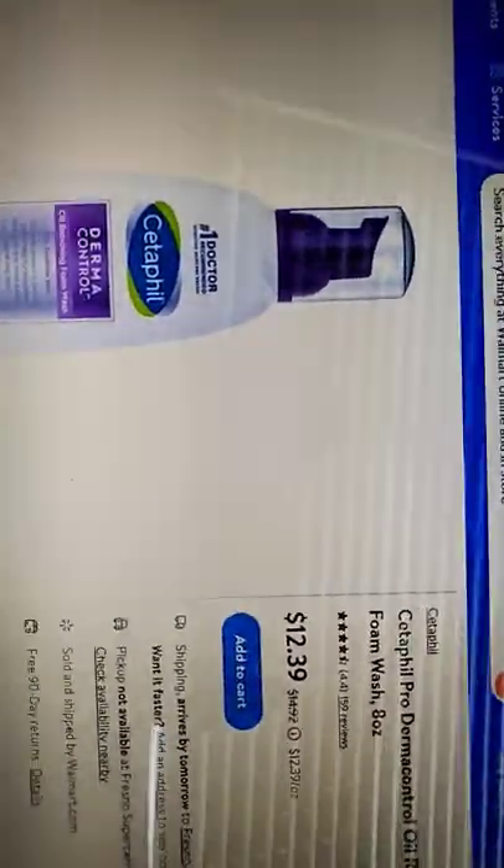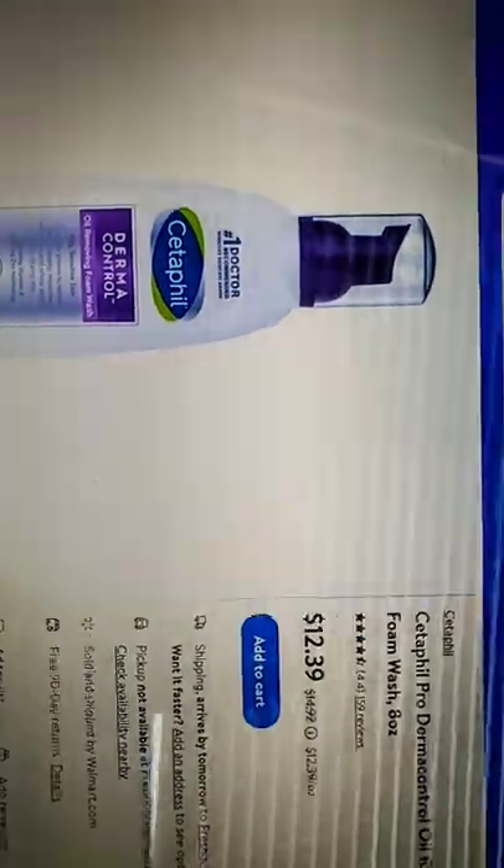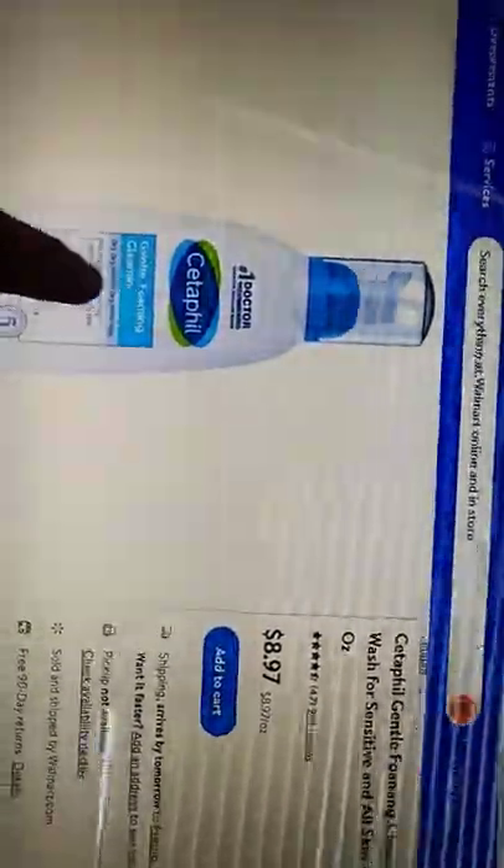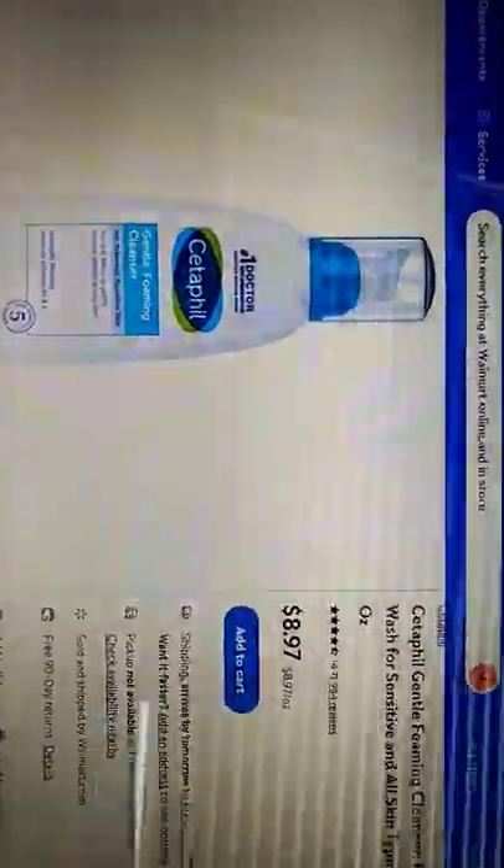Next, if you have oily skin, you could use this — it's only $12. I don't use this because I have dry skin. I started using this and it's really good. It's a gentle foaming cleanser, and the only reason I use this is because it's foaming.